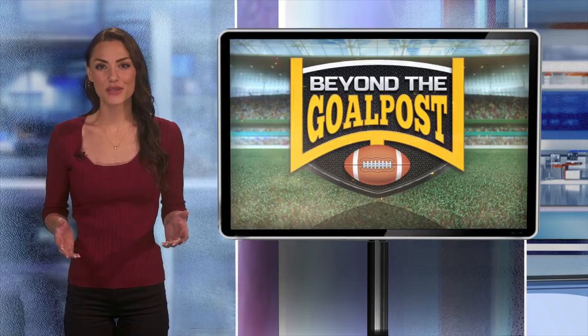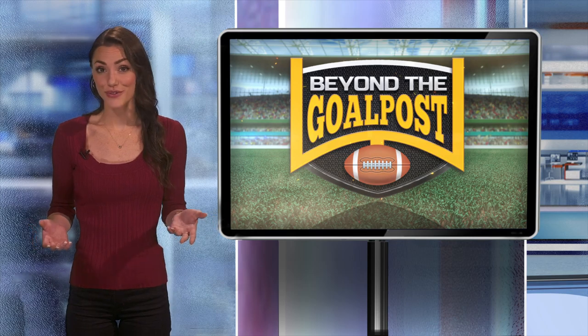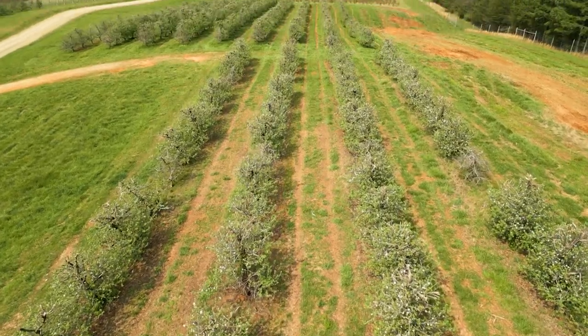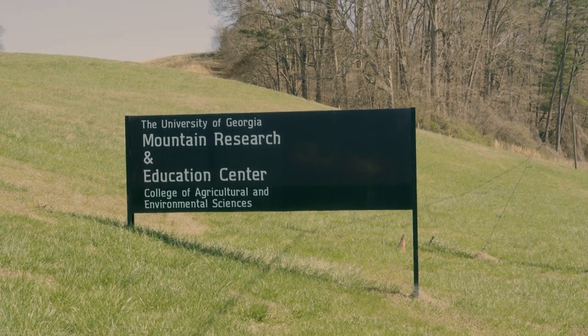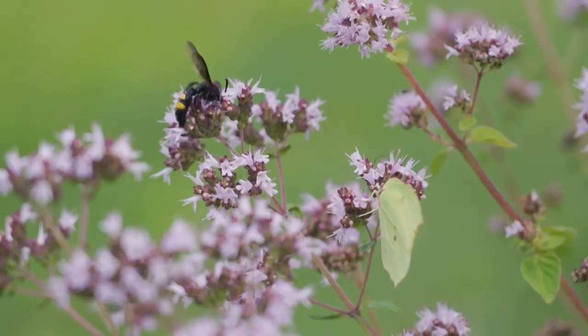We have so much to be grateful for when it comes to Mother Nature, from the clothes that we wear to the foods that we eat. For our final live exploration piece, let's take a look at how pollinators play a critical role in the reproduction of some of our favorite foods. Today, we are in the beautiful mountains of North Georgia at the Georgia Mountain Research and Education Center right outside of Blairsville. This is a research station — we do apple research, blueberry research, even turf grass research, and of course, pollinator work.